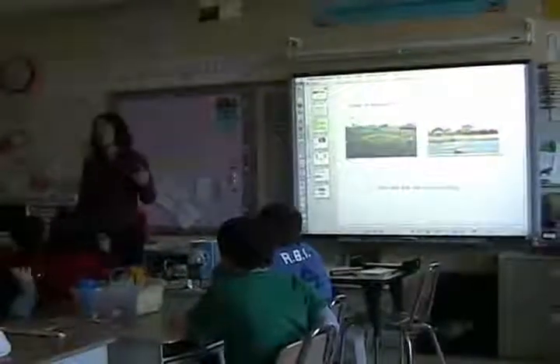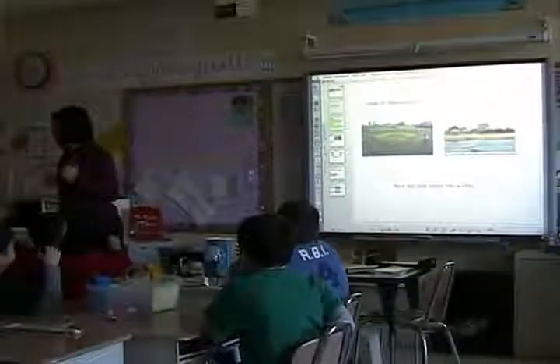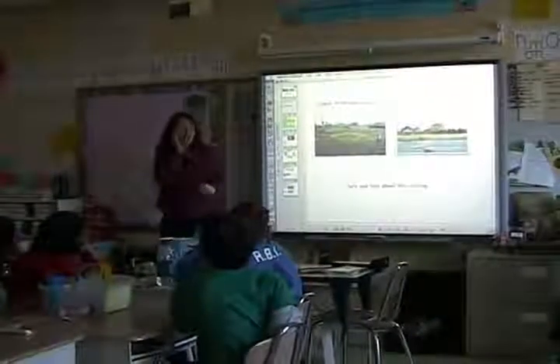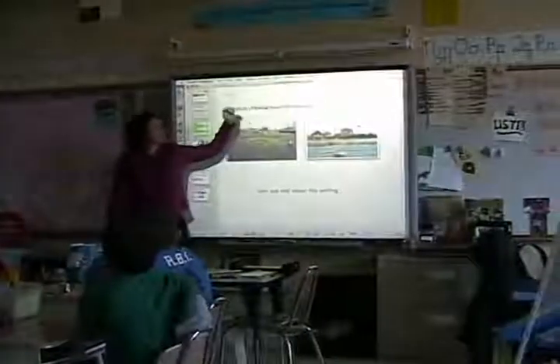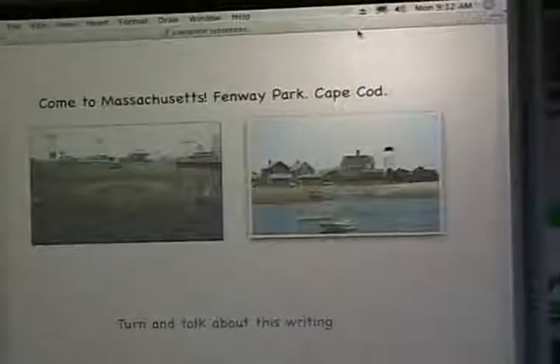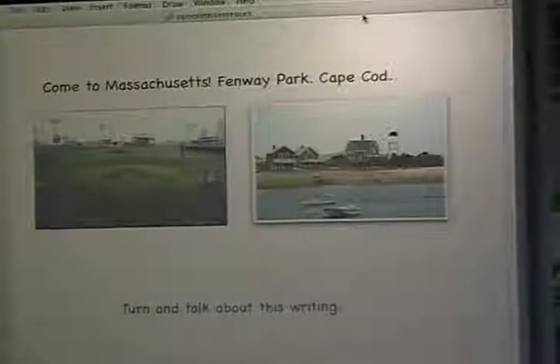In the clip, you'll hear: 'I came across something very interesting a few times, and it's important, so I want you to know more about it. I read things that were supposed to be sentences that went like this — come to Massachusetts, Fenway Park, Cape Cod — and as I was reading it, I got a little confused.' The other thing worth mentioning about standards is it keeps the children really focused, and in addition, for many new teachers — about a third of our teachers are new — it very clearly states what they need to be teaching. That's also a benefit not only of the reporting system, but of standards-based education.